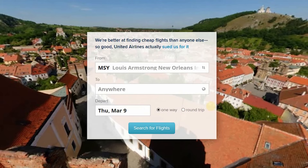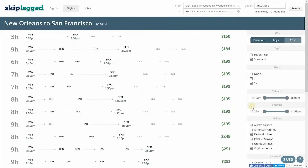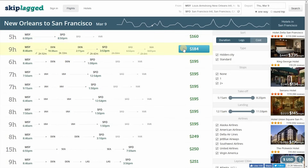I'll show you a quick example on how to use the site. Let's say we're going from New Orleans to San Francisco, and we'll leave it as March 9th on a one-way. Search for flights. And here it found me a fare for $160 going from New Orleans to another destination with a layover in San Francisco. So I would just get off there in San Francisco and save the dough.